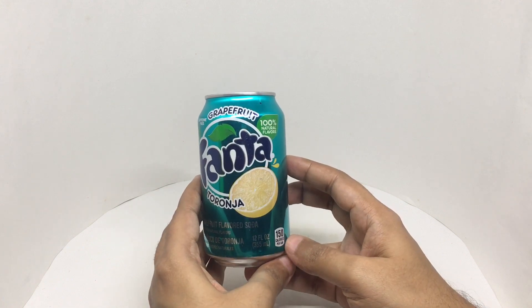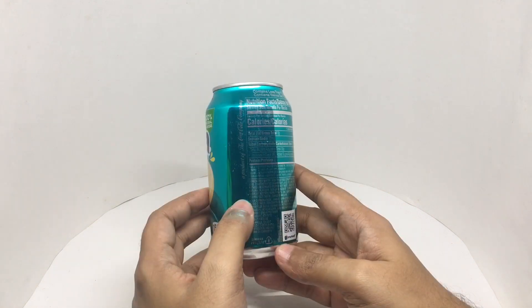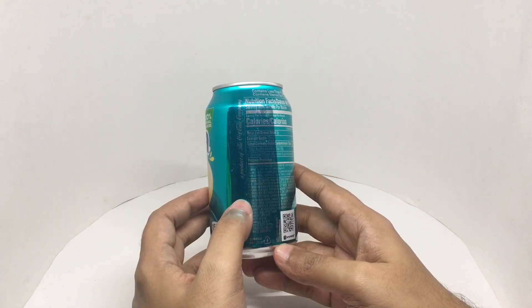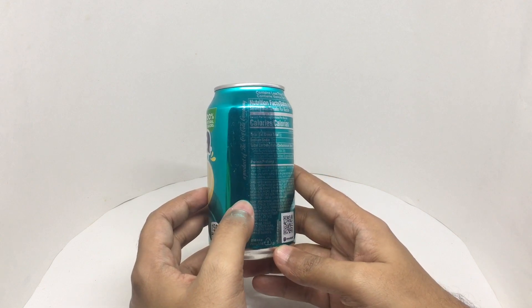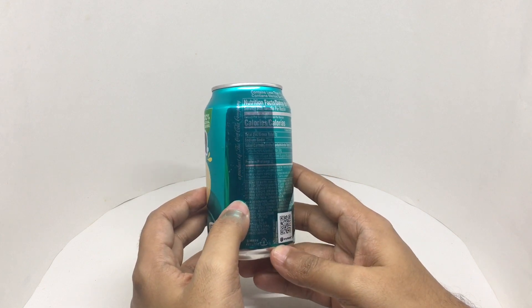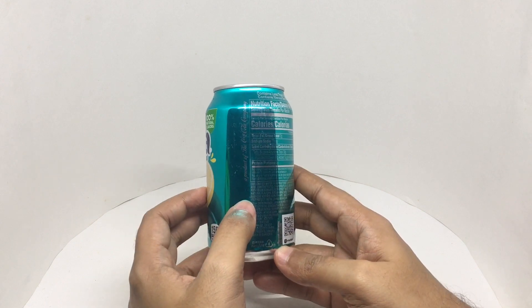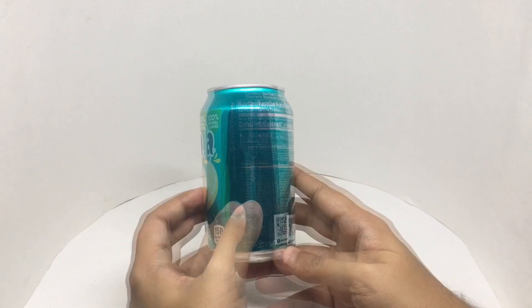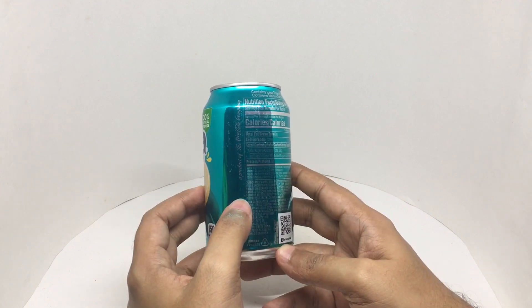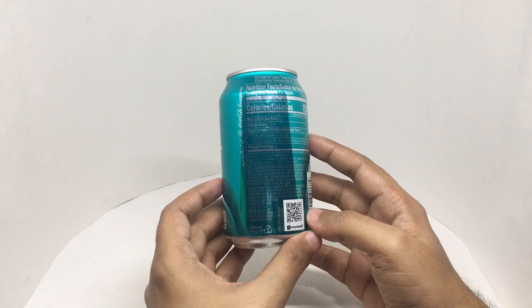This has 150 calories. Ingredients are carbonated water, high fructose corn syrup, citric acid, concentrated grapefruit juice, sodium citrate, potassium sorbate, acacia gum, natural flavors, sodium benzoate, sucralose acetate, and a few more ingredients.